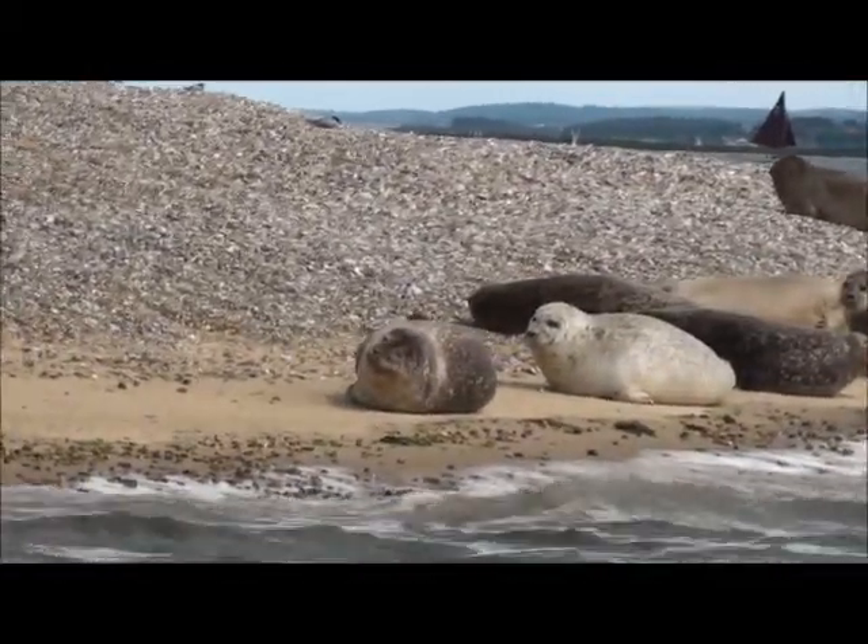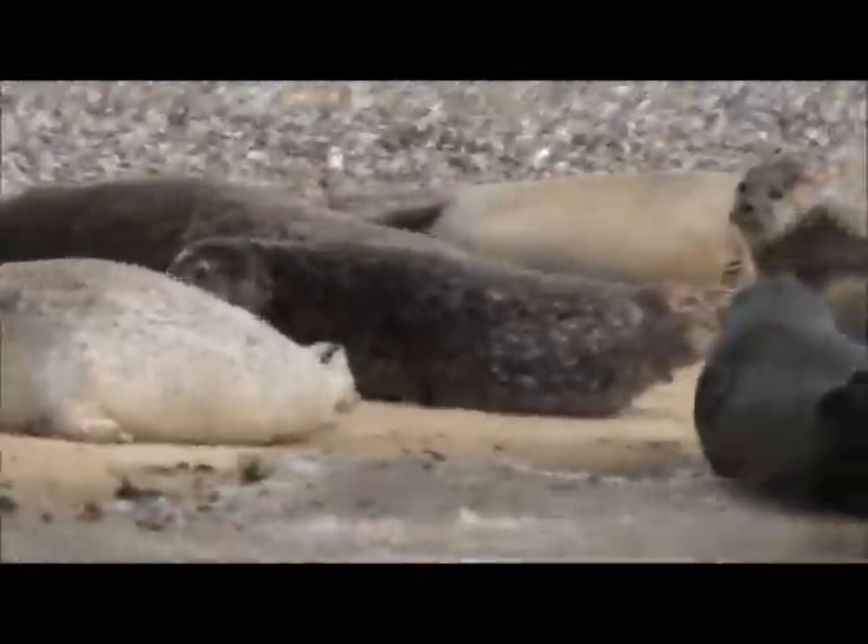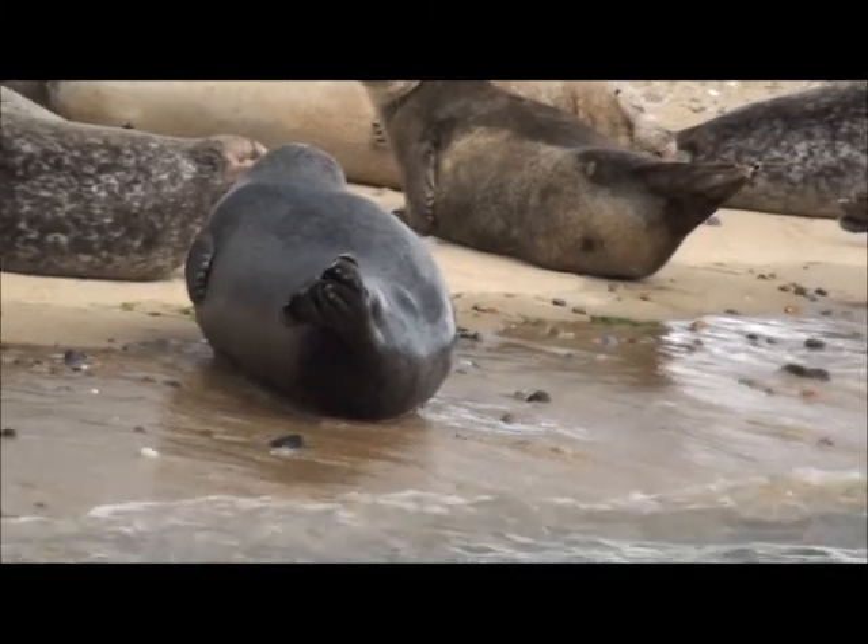A thousand seals there on the point — as far as you can see, just absolutely covering the beach. That actually made us the largest grey seal colony in Britain last year.